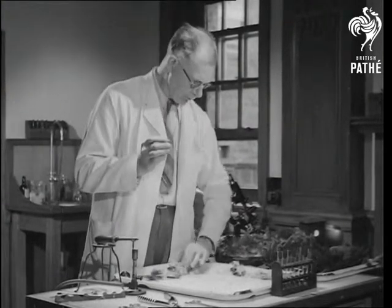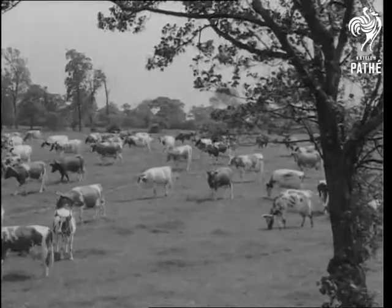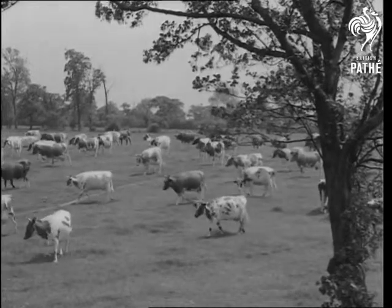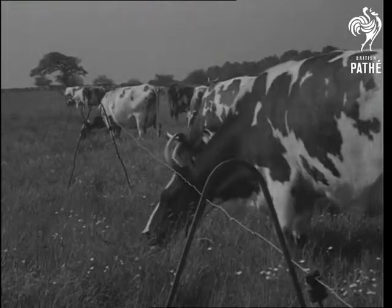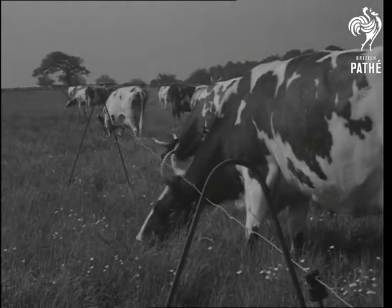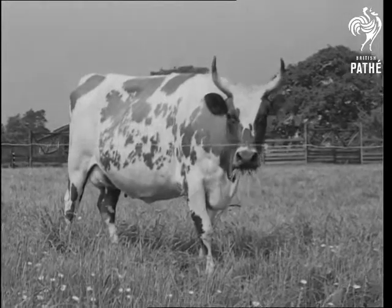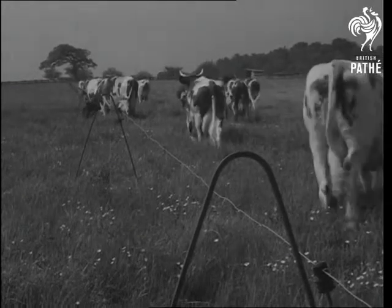Yes, feeding and rearing livestock is a scientific business. These dairy cattle, for example, are being fed for milk, and the finest food for milk is grass — providing it is in good leaf. But there's a scientific method of grazing it: the wire seen here has an electric charge, which the cows soon learn to avoid, so the farmer controls their grazing.